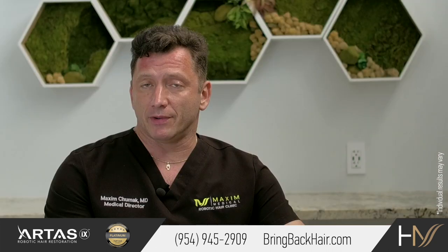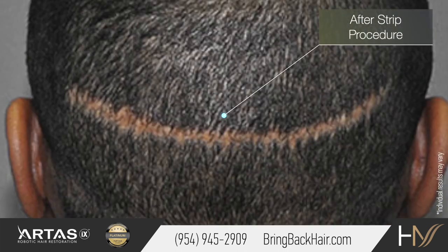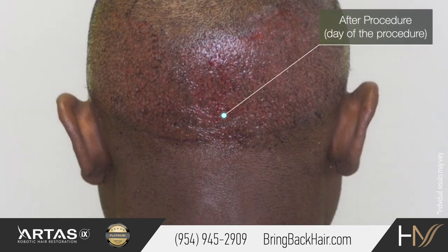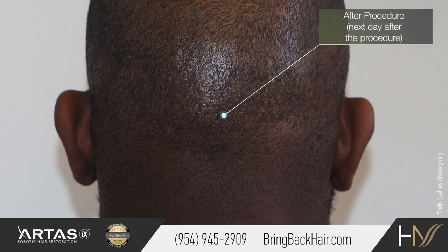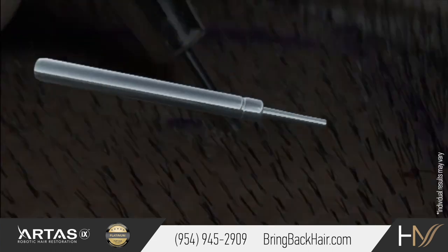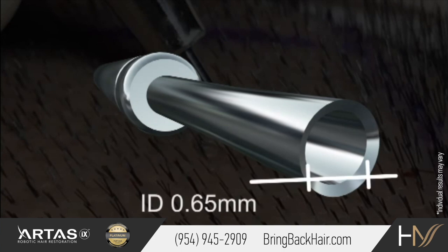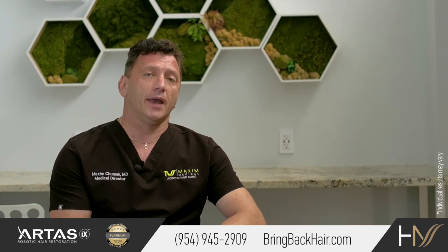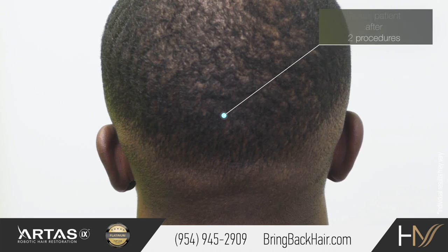But the advantages of having an FUE procedure are immense. Naturally, African-American density is slightly lower, which is why patients may have to resort to longer haircuts because the scar might be too visible. By using small punches, such as 0.8 millimeter, the impact on the skin is very minimal, leaving less scarring and allowing patients to have more flexibility with their haircut.